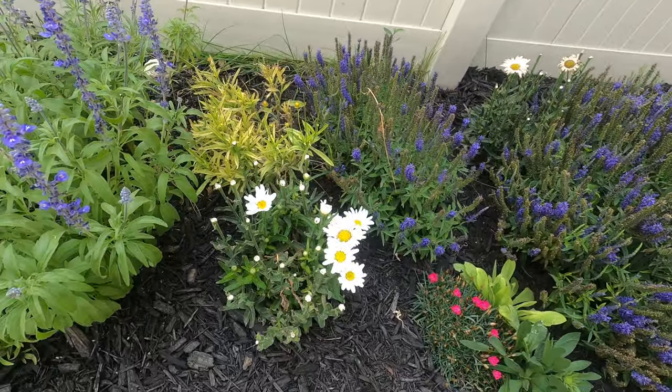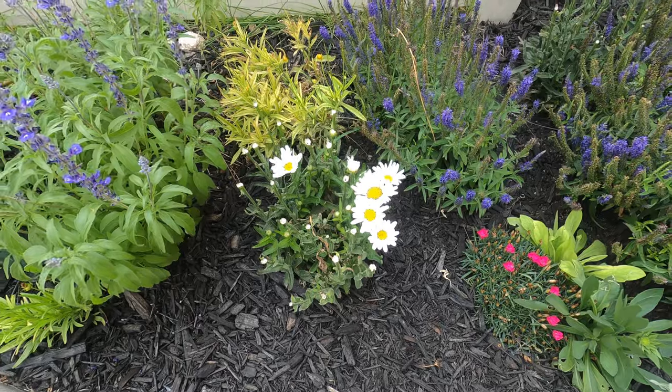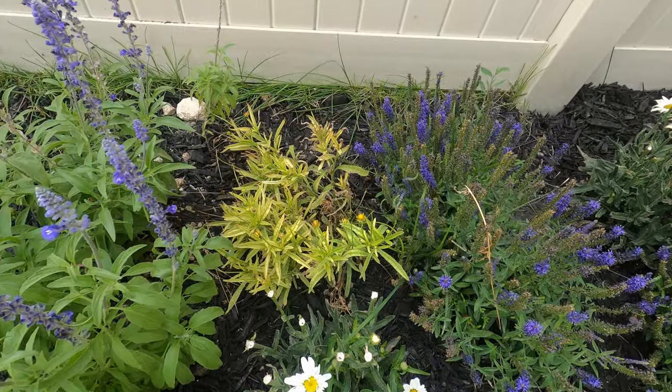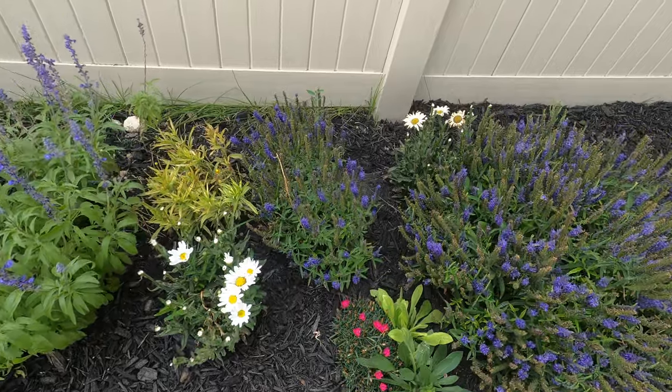If you're following us on Instagram you probably saw pictures of how full the daisies can get, but the sun scorched them so we cut them back and we're hoping for another bloom. The heat was harsh — the coreopsis, or tixie, is suffering too.